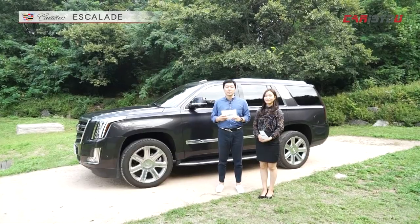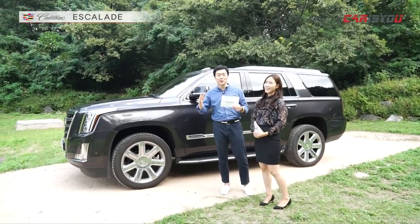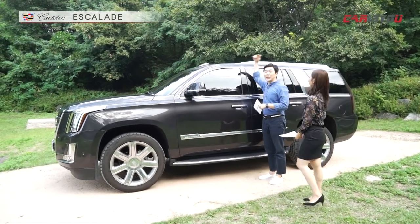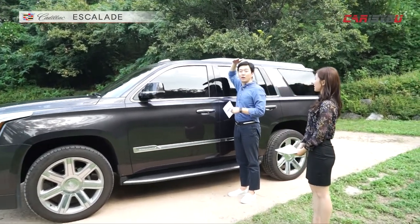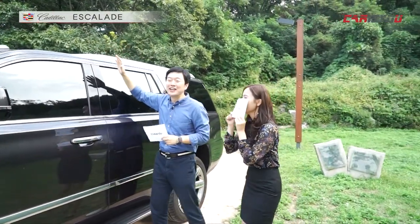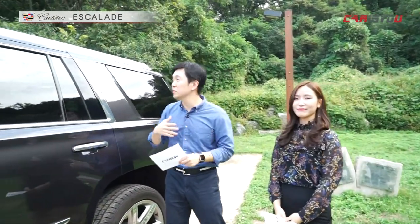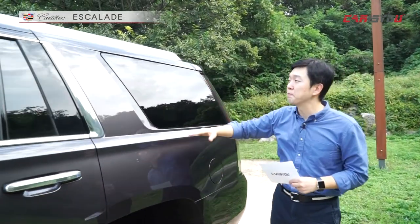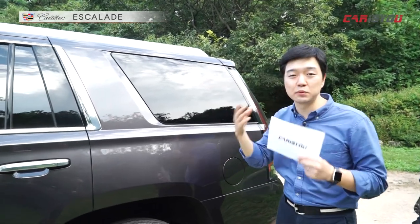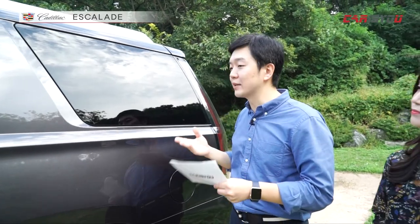차량 측면을 보고 계신데 정말 크다는 것들 독자분들도 보고 계실 거예요. 한눈에 안 들어와요. 제가 옆에 서면 아마 저쪽에서는 제가 안 보일 거예요. 키가 너무 커서요. 저는 이 측면에서 가장 마음에 드는 부분은 이 뒷부분이에요. 전세대 에스컬레이드에서 계속해서 디자인적인 느낌을 가져가는 부분이고 오히려 이 부분을 보면 클래식한 느낌도 들면서 좀 더 멋있는 것 같아요.